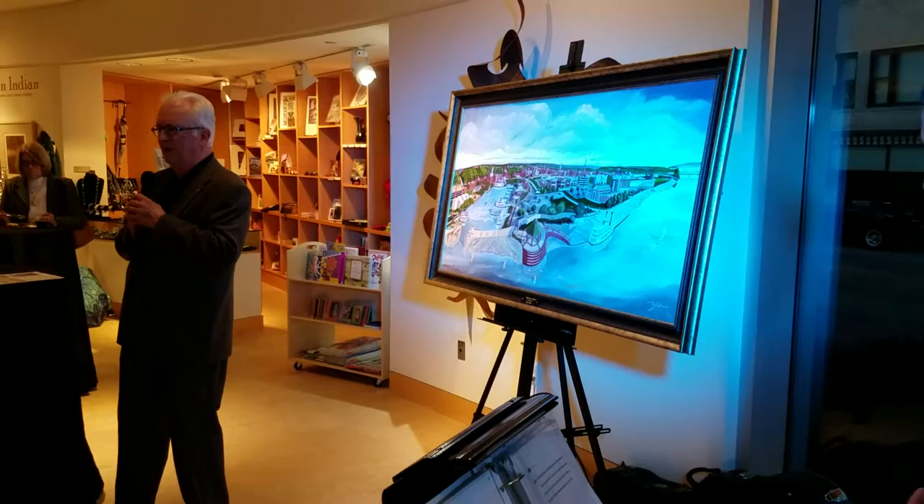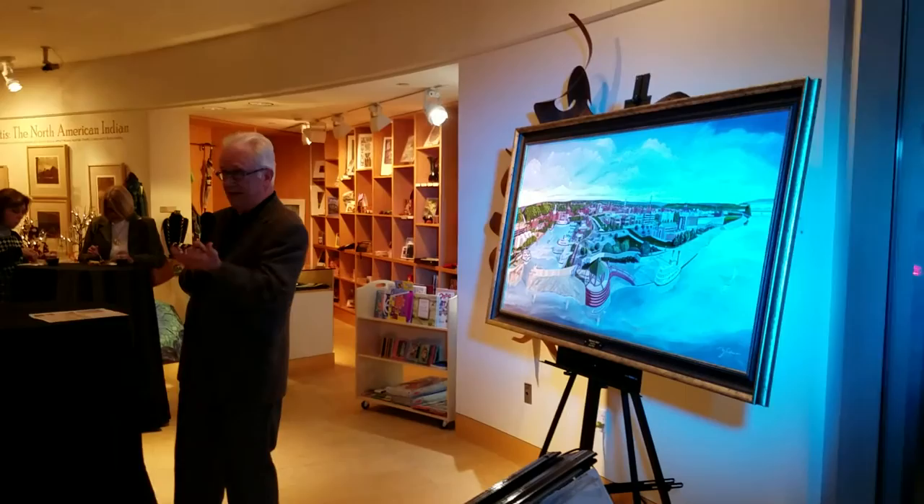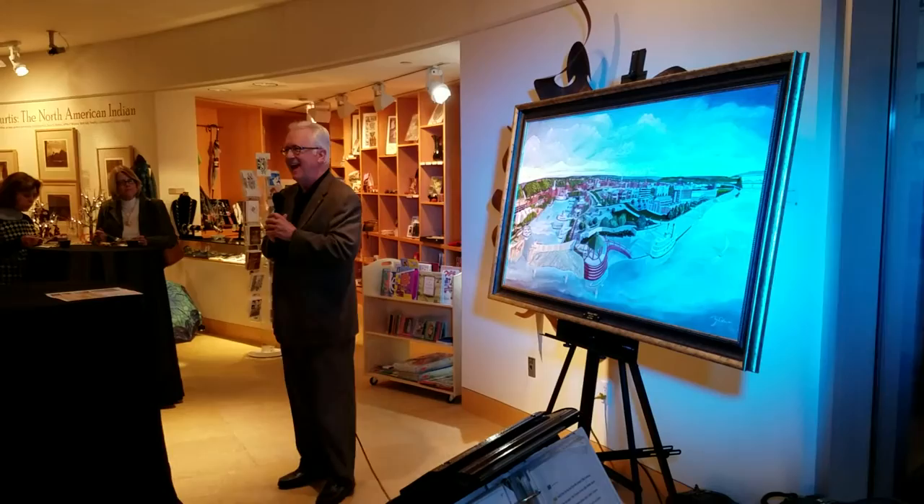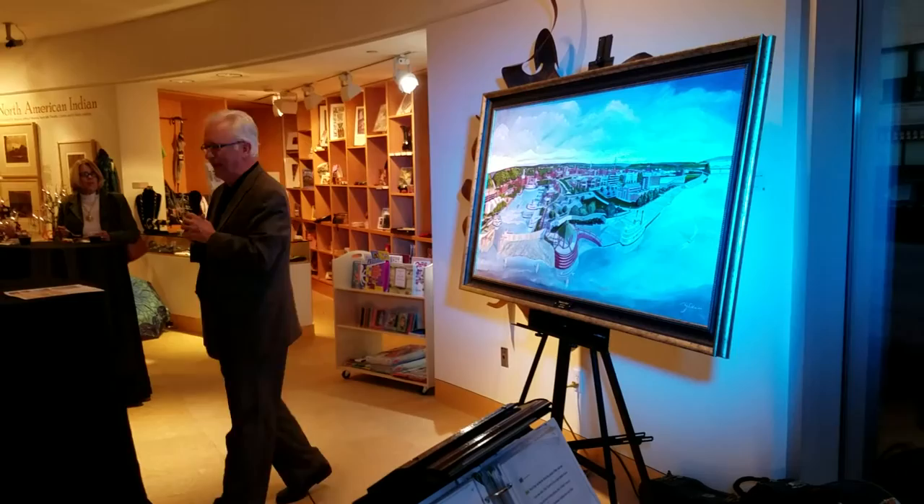They approached me and said, as an artist, what would you do to celebrate the Rotary Club? And I said, I'd like to do a painting — maybe something epic, and certainly large. It was Craig Bighteen that approached me. He was past president of the Rotary Club, and he said to me, what would you paint?